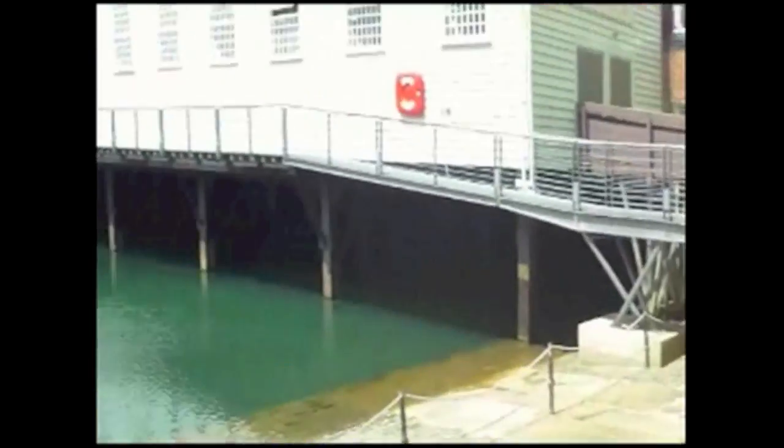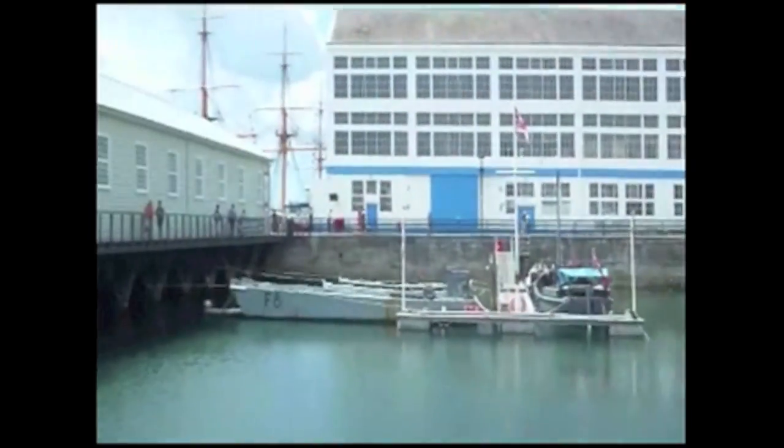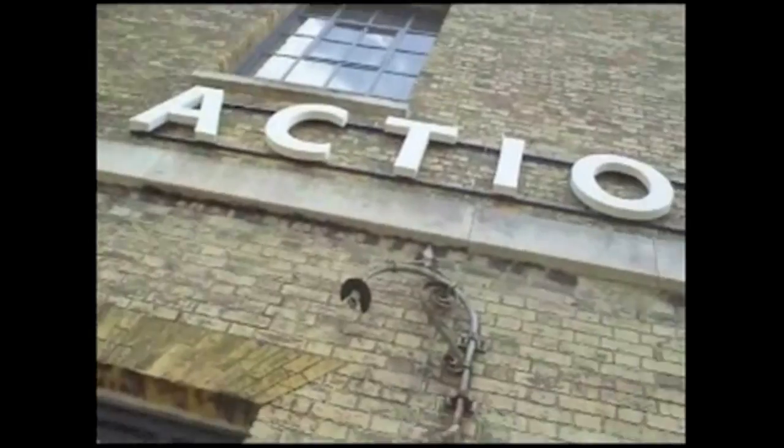We are here at the Portsmouth Historic Dockyard to do a cool review for the Have a Lovely Time website, and we're going to be visiting the whole of the thing and looking around, and having fun at the Action Stations, which is some new stuff that they have in there.